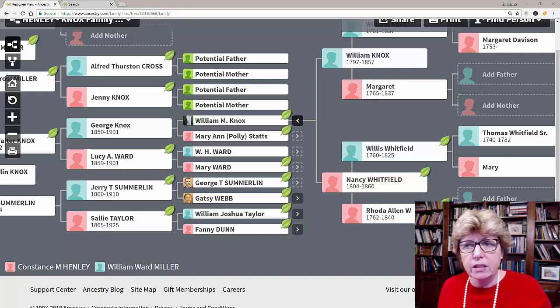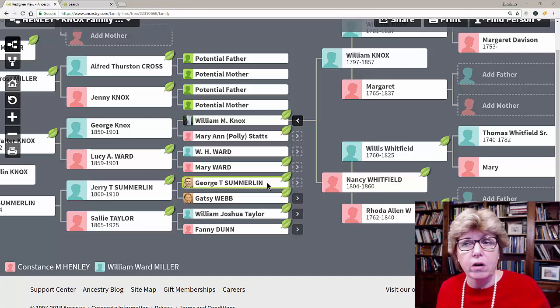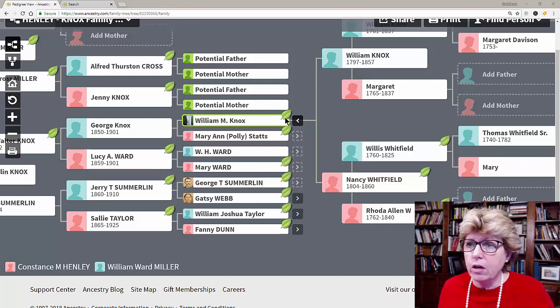One of the things that they tell you at Ancestry.com is that the hints — those little leaves next to your family research — only serve up about 10% of the records that are available on Ancestry.com.